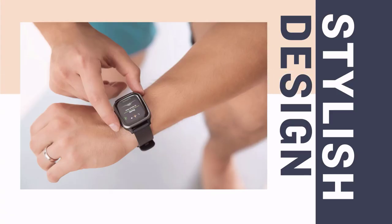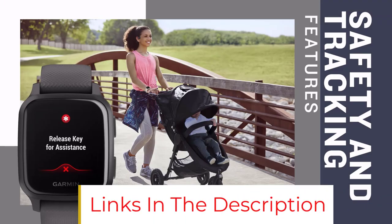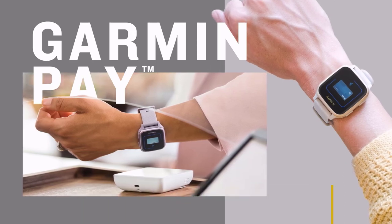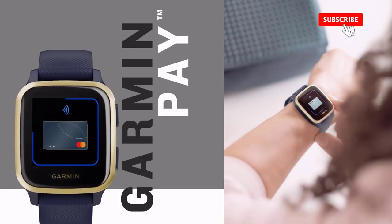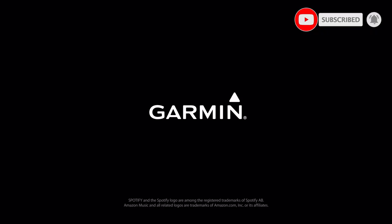It also has respiration tracking, which tracks how you're breathing while doing yoga, cardio, and even during sleep. Overall, this is a great smartwatch for music lovers and offers 3-4 days of battery backup on a single charge, though results may vary depending on your usage patterns.